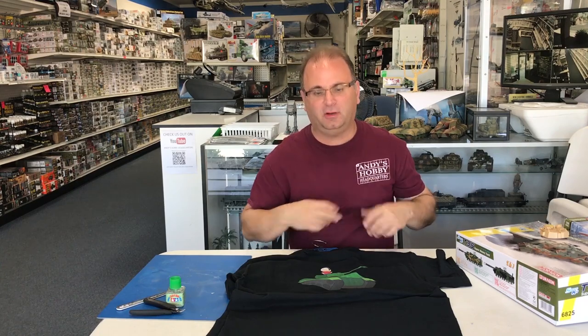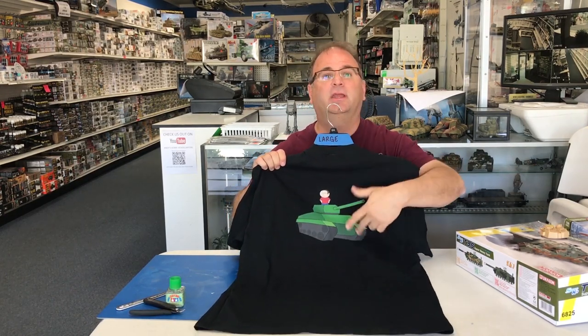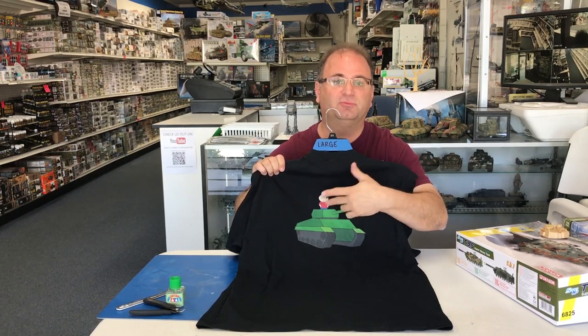Hi everyone, it's Andy from Hobby Headquarters. One question I get quite often is about my t-shirts that I wear on all the videos. As you can see, I have a t-shirt that always has my sprue logo, and what a lot of you probably don't see is on the back of the t-shirts I have the little tank rider, which is me on a little tank.